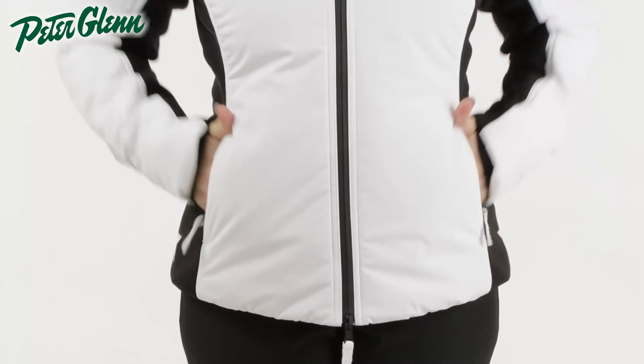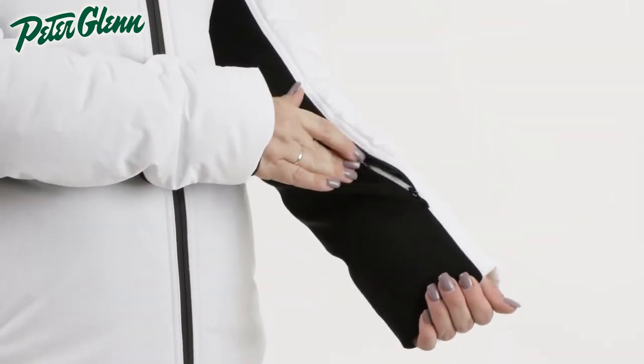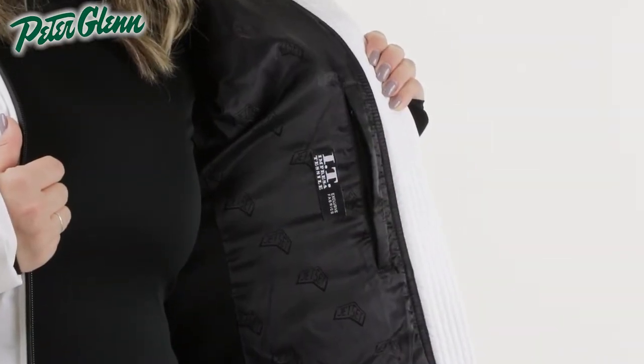In terms of pockets, there are two zippered waist pockets, a pass pocket on the sleeve, and one internal zippered pocket for your phone or other smaller essentials.